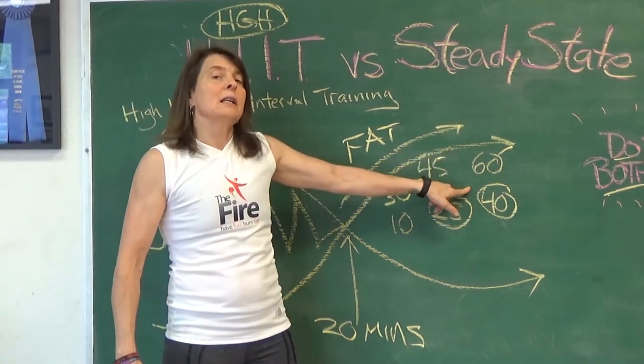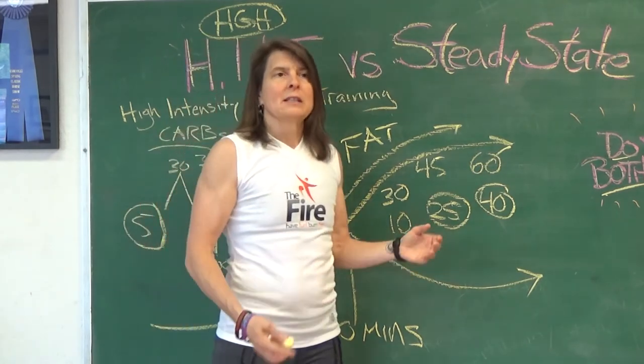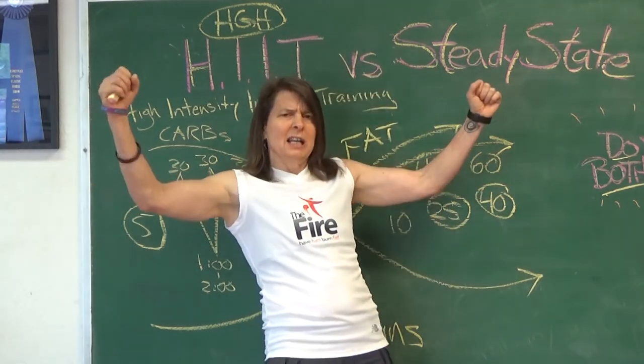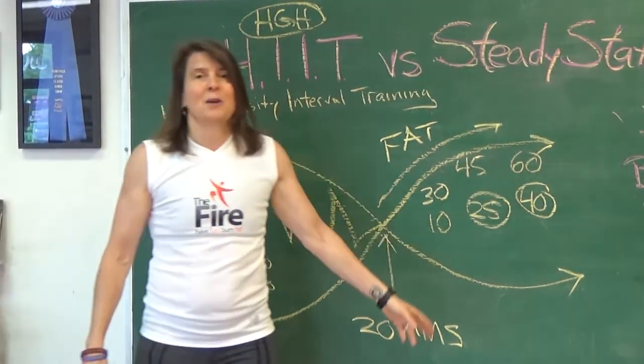Don't go over 60 minutes necessarily, because technically if you do, you're moving into a performance zone and you need to eat. So 60 minutes, stop, cool down, brag to your friends, post on social media that you just did it. You're going to be really happy about how you feel and how much fat you burn.